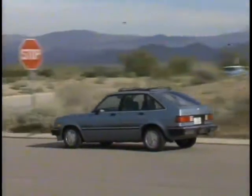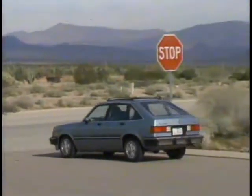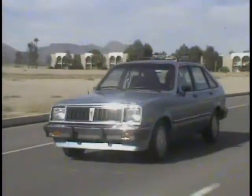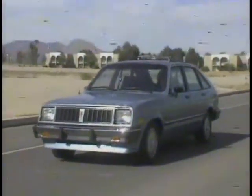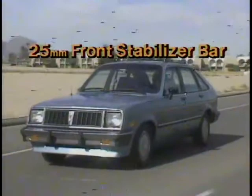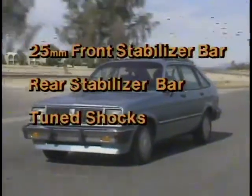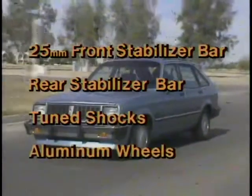And front disc brakes, helping provide sure, steady stops. For your customers who want even more from their 1000, tell them about the available sport handling package. It includes a large 25-millimeter front stabilizer bar and rear stabilizer bar, tuned shock absorbers, and sporty-looking cast aluminum wheels.